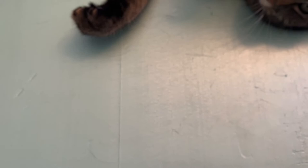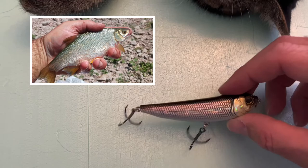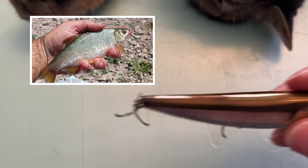Last but not least, another one to target wipers — you can tell what I like to catch. This is going to be the old topwater walk-the-dog type lure, and again that's going to represent a golden shiner in Newcastle Reservoir. I'm hoping to catch a double-digit wiper this year, maybe with some of those lures.